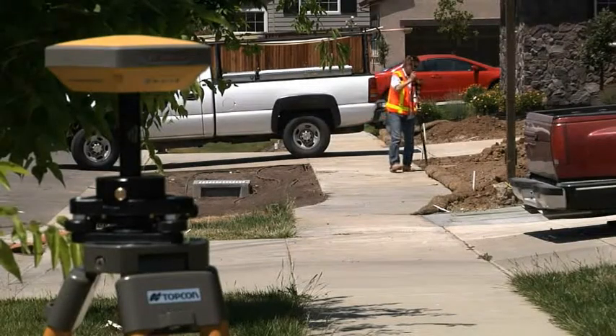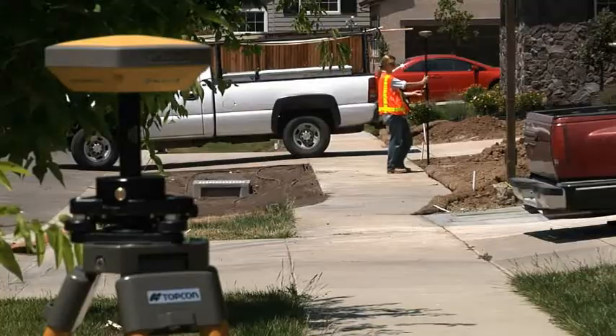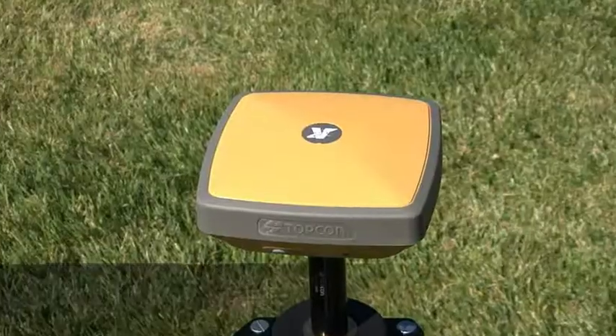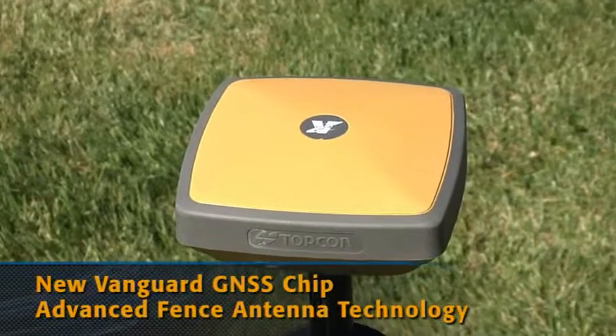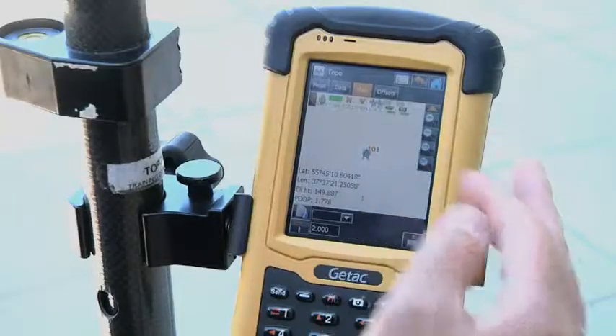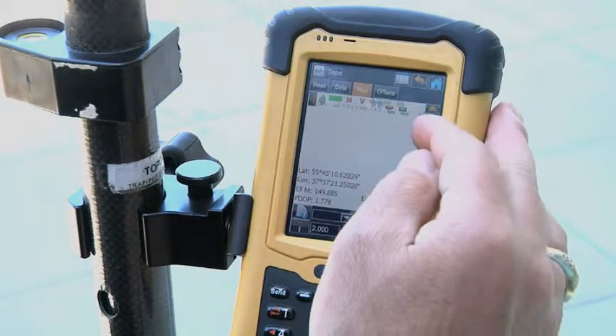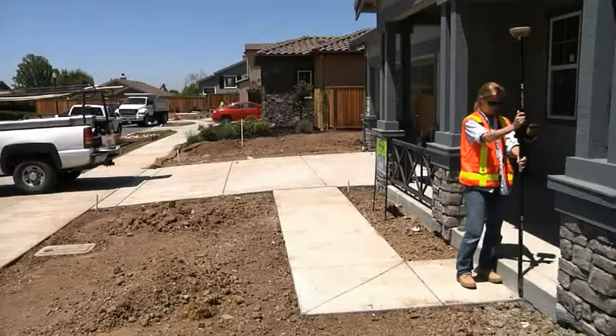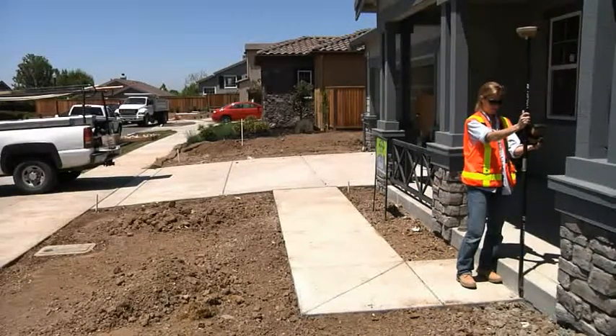However, don't think you'll be sacrificing quality for value. We still build in the best technology available, like the new Topcon Vanguard GPS chipset and the advanced fence antenna technology. Hyper SR is a rugged, robust field positioning system that will meet or exceed your performance and accuracy requirements, all at an affordable price.